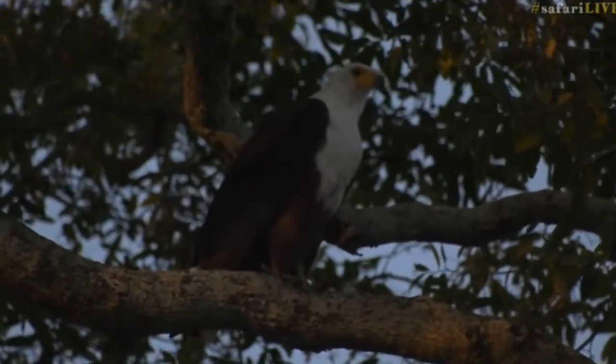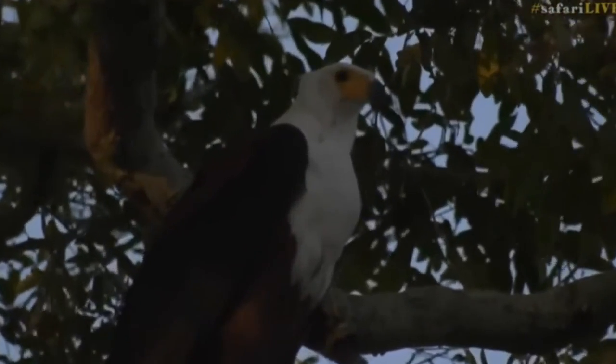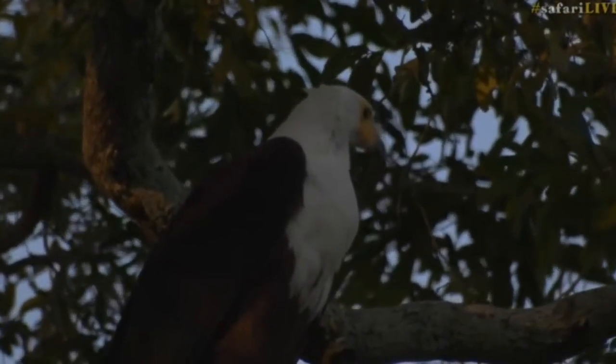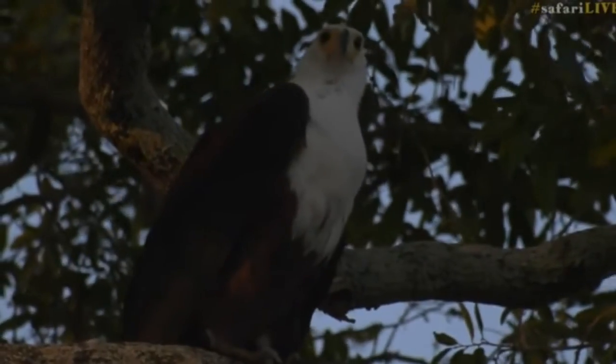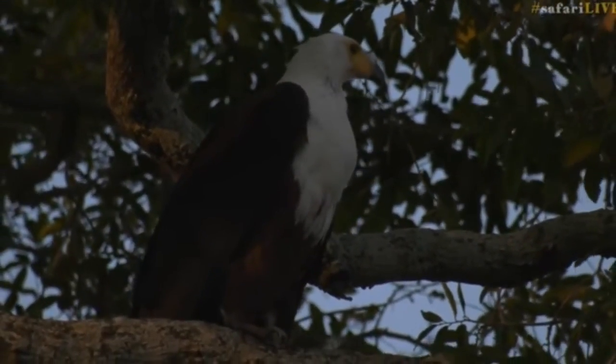In the tree up above us is a fish eagle — really close, look how cool that is. We don't often get views of a fish eagle at that distance. I would say it's not even 15 meters from us. They're normally quite shy and they fly away. But look at that beautiful coloration: that white chest, yellow face, brown sort of tummy area — wonderful.